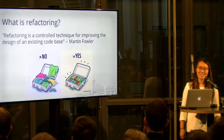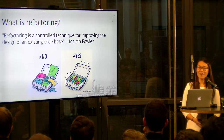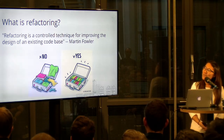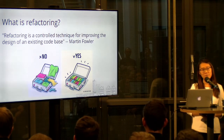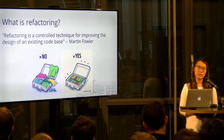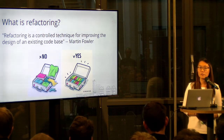What is refactoring? According to Martin Fowler — the important guy who wrote the book called Refactoring — he says refactoring is a controlled technique for improving the design of an existing code base. What we need to pay attention to is that refactoring is basically changing the design of your program without changing the functionality or the behavior.